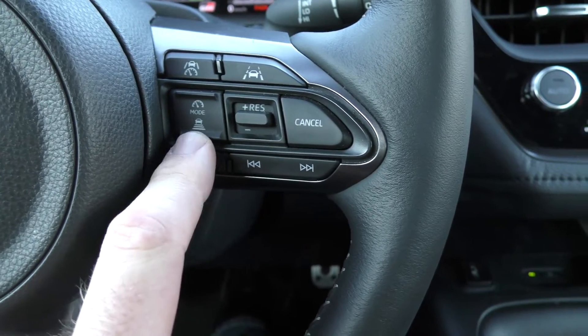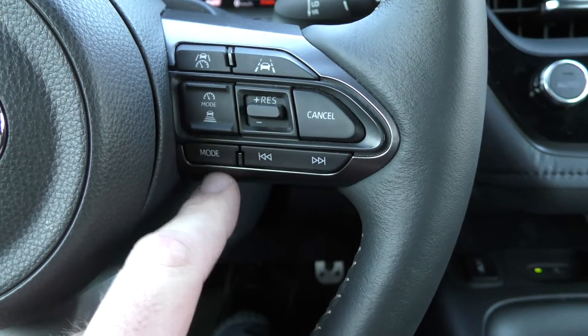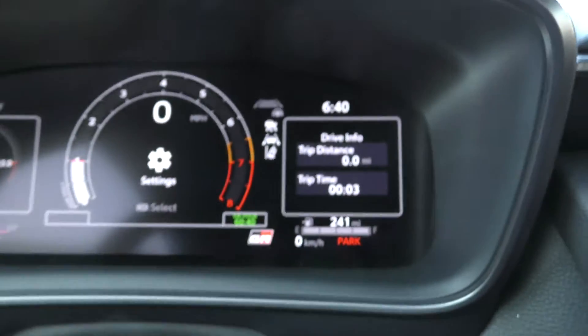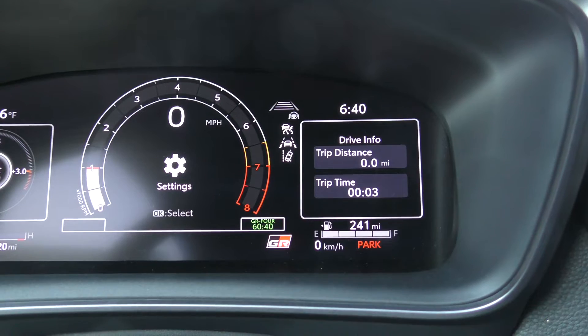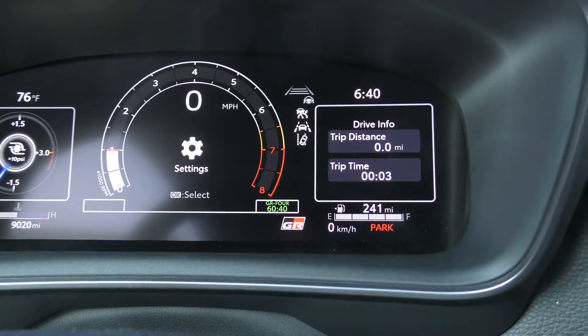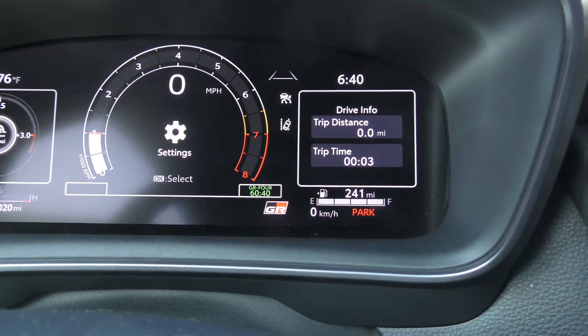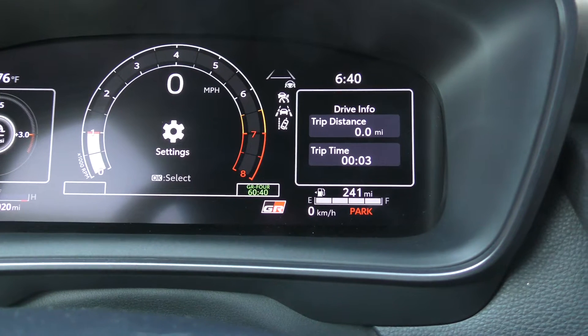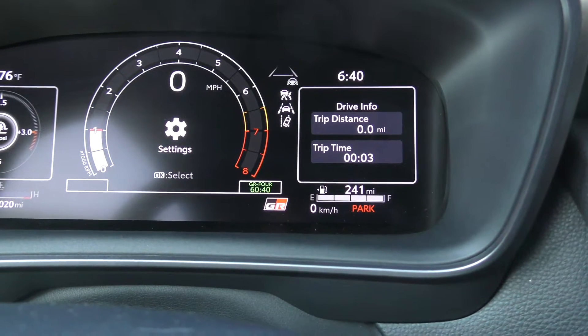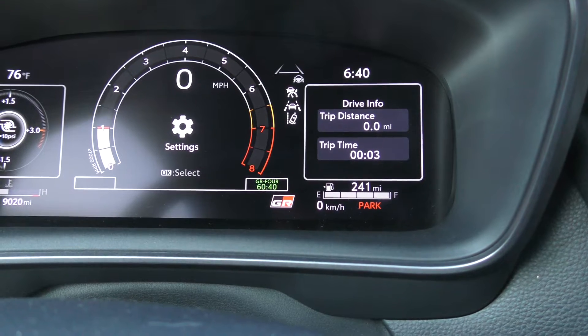The button with the little car with laser beams coming out of the back is how you adjust your following distance. You can see the following distance options on the display — from shortest to longest. Pressing the lane tracing assist button toggles it on and off, and the lane lines on the display will turn green when it is actively reading the lane markings while out on the road.